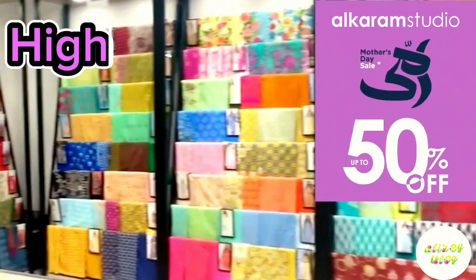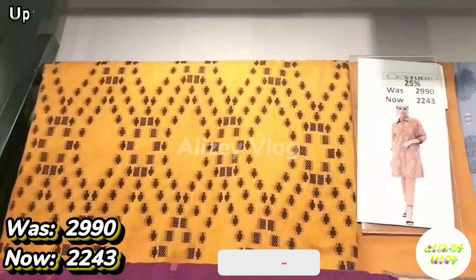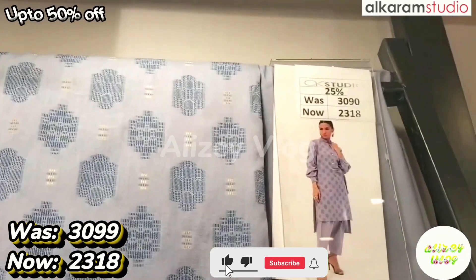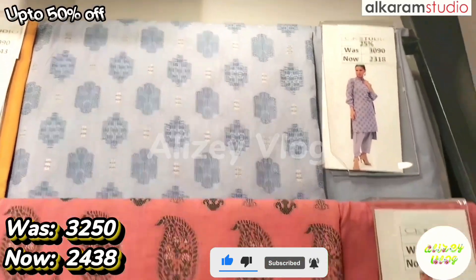Assalamualaikum everyone, I hope you will be fine. Alkaram has been selling up to 50% in the studio. In this video, I will show you their unstitched collection: 1-piece, 2-piece, and 3-piece. At this time, I am showing you Alkaram's 2-piece collection.